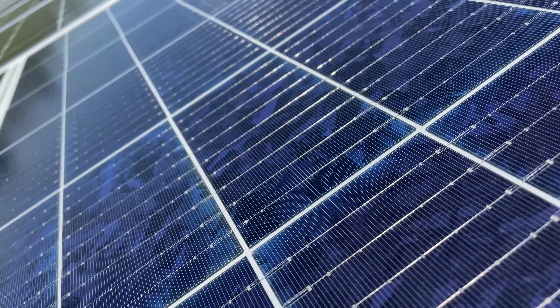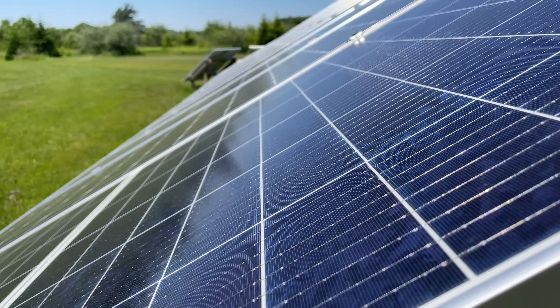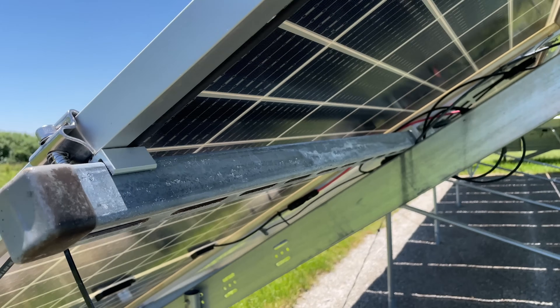The lengths I go through to bring you real-world data. Welcome back to Projects with Everyday Dave. I have some very interesting winter performance results comparing conventional solar panels to bifacial panels, so let's dig into the numbers.